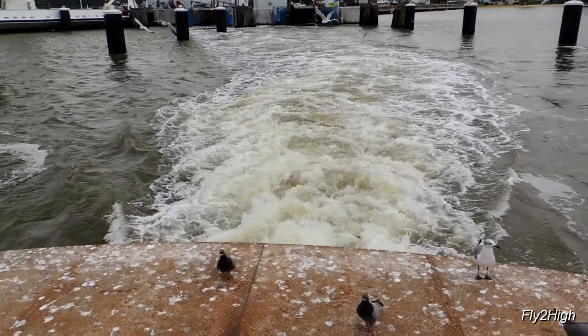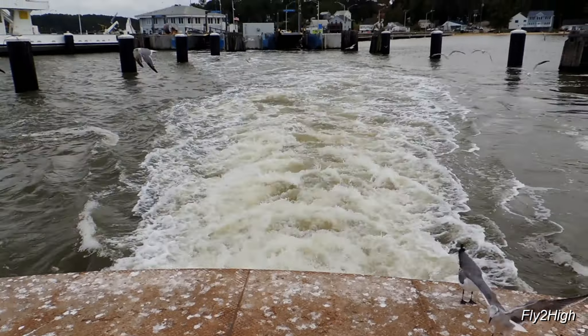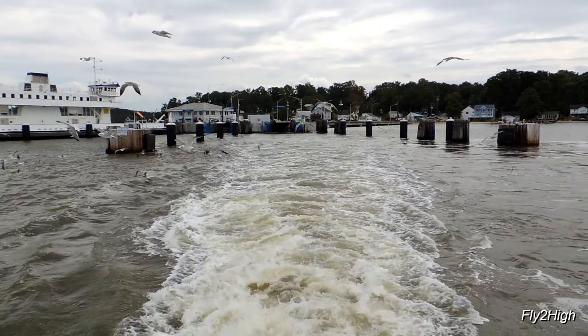The ferry throttles up, and wouldn't you know it, seagulls begin to congregate at the stern. I know from personal experience that standing under a flock of seagulls is not the place one should linger.